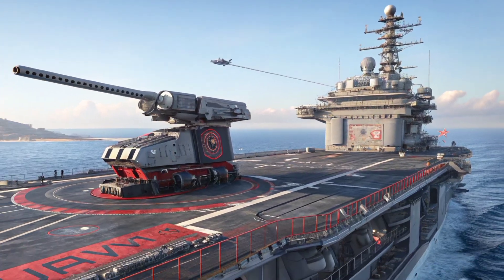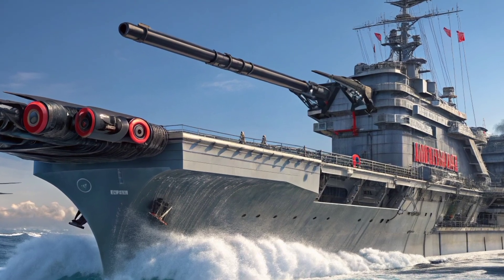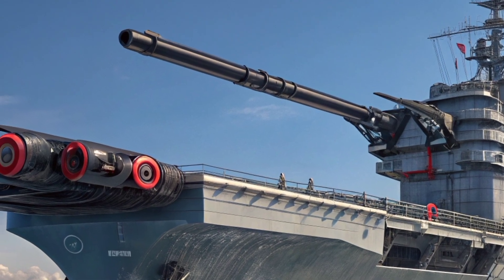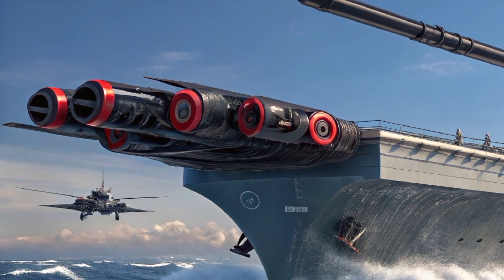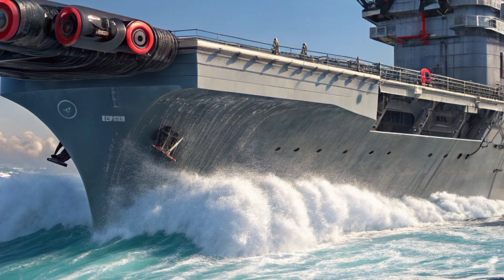The concept is simple but devastatingly effective: combine the firepower of a multi-barrel rotary cannon with cutting-edge tracking systems and mount it on the most powerful warships in the world. But this isn't just any gun — it's a next-generation close-in weapon system capable of spitting out thousands of rounds per minute, creating a wall of steel that no missile can penetrate.